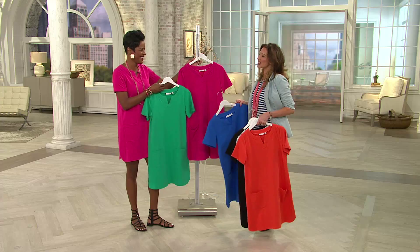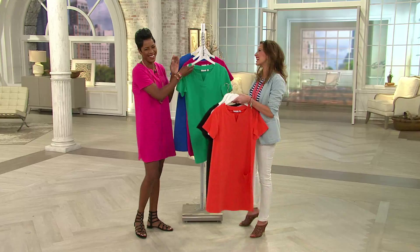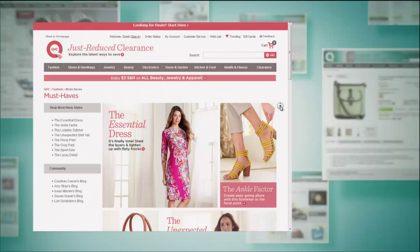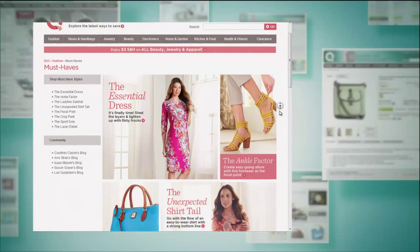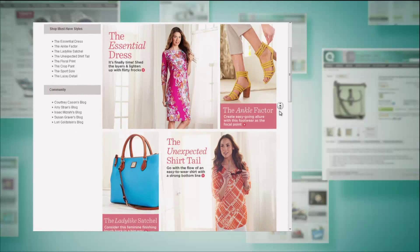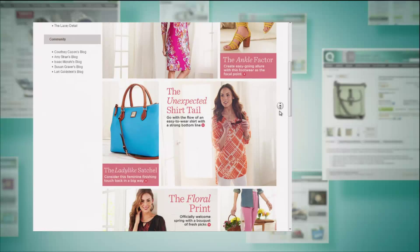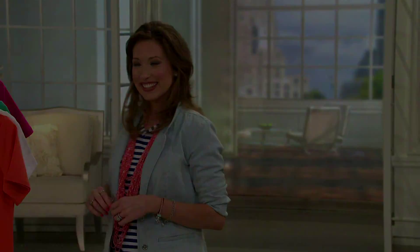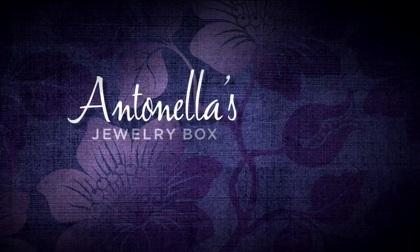We've got more must-haves from Susan Graver on QVC.com. Check out those Monday must-haves — from the essential dress to the unexpected shirt tail, the weekend bag, the ladylike satchel, and a fun floral print. Antoinella Nester is coming up next with her amazing jewelry box — stay tuned and have a great week. It's Monday and that means it's time for Antoinella's jewelry box, every Monday at one o'clock.